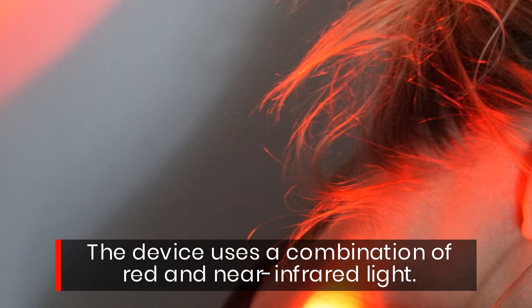Rubicure Light is the trusted name in effective red light therapy devices. Visit their website at rubicurelight.com today to order yours and find out more.